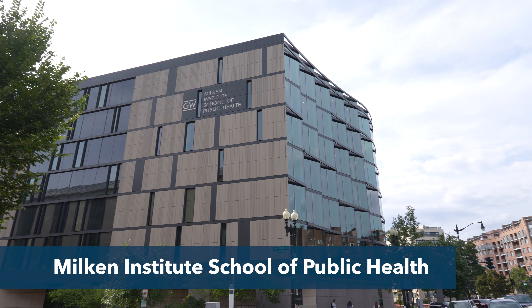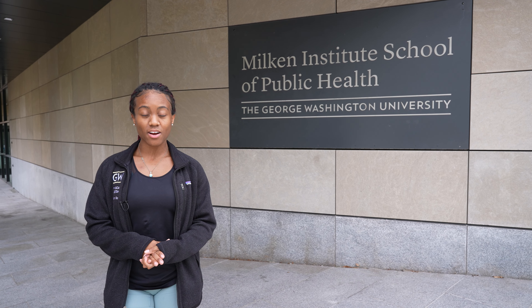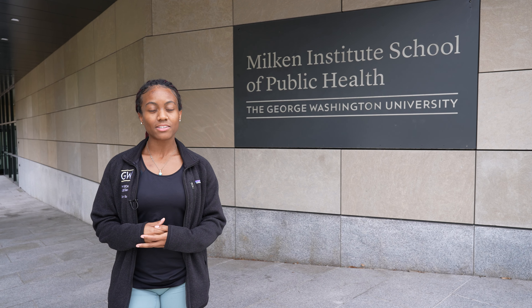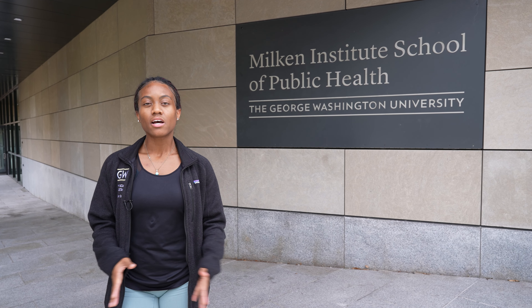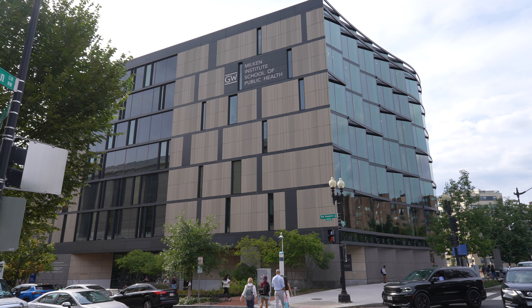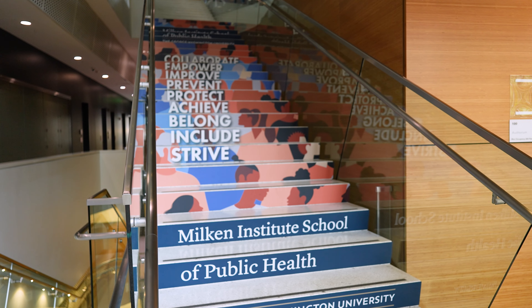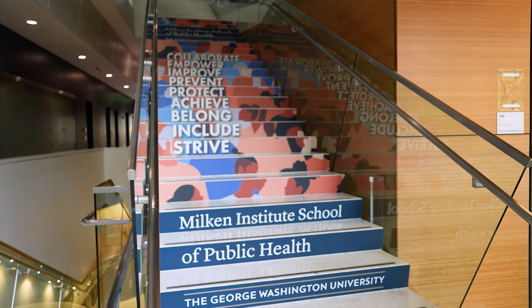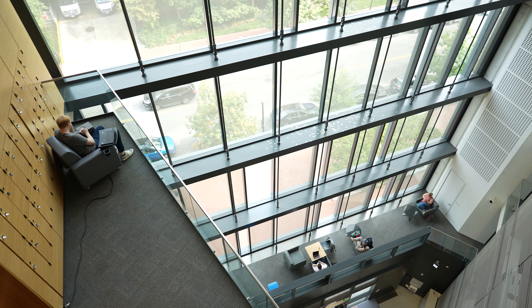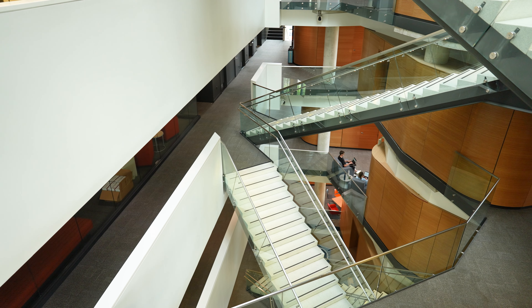Right behind me is the Milken Institute School of Public Health, also known as Milken for short. There are six different concentrations that PA students can choose from. Particularly, I'm a part of the maternal and child health track. Your first year your classes are mostly inside this building, and then in the second and third year you are integrated into the new PA class that comes in. Inside Milken it is such a beautiful building — there are plenty of windows and views that overlook Washington Circle, plenty of kitchenettes if you need a snack while studying, and if you have a public health concentration there are plenty of advisors on every floor based on your track.